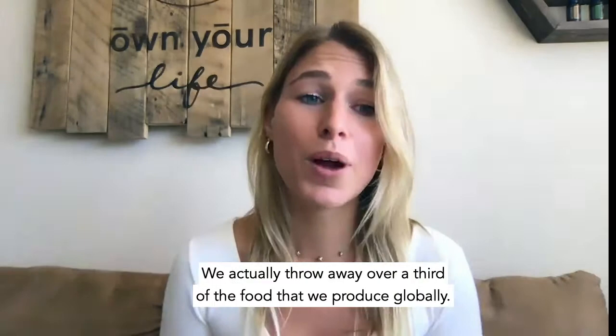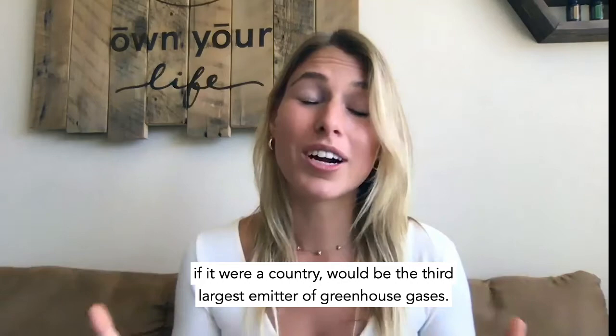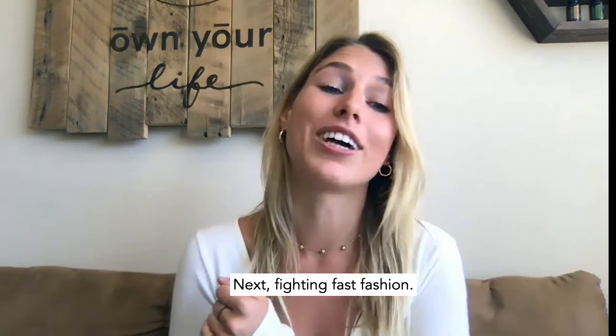Another aspect of food: food waste — super depressing. We actually throw away over a third of the food that we produce globally, and it doesn't even hit our plates. A lot of this happens pre-consumer: at the grocery store level, on the farm level, on the import, export, and refrigeration level. Food waste, if it were a country, would be the third largest emitter of greenhouse gases. So composting is huge, and making sure that you're eating and shopping responsibly to minimize your food waste footprint.